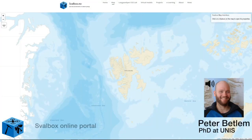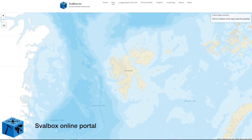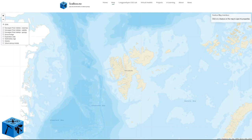Svalbard's map interface allows you to interact with data sets that are directly being streamed to the Svalbard online portal. Different data sets can be accessed through the layers tab, and include feature layers from the Norwegian Polar Institute, which is the base map, satellite data, geology, as well as different feature layers accessible directly from the Svalbox data servers. These include drone footage, exploration well data, sedimentary log data, seismic data, and virtual outcrop models.